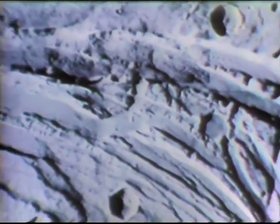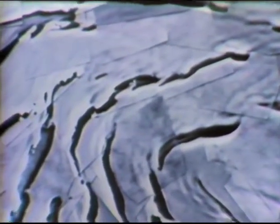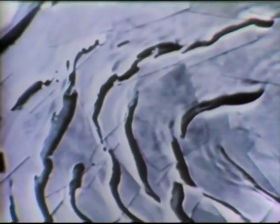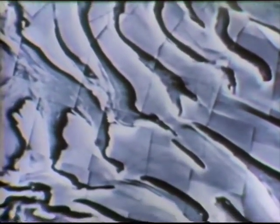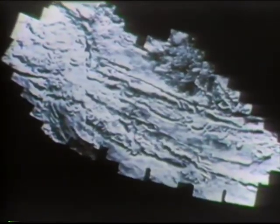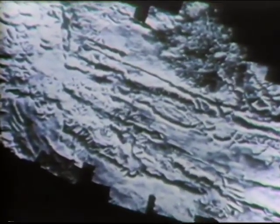We now know where part of the Martian water is today — in the permanent polar cap. The polar cap is largely composed of water ice. Here you can see channels formed through melting of this ice. Other photographic evidence reveals a closer look at the Martian Grand Canyon, a system of huge canyons extending for 2,000 miles across the planet.